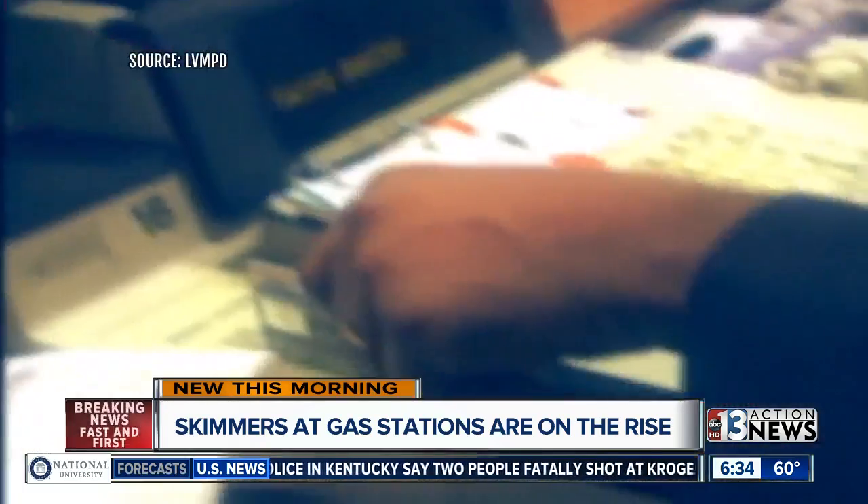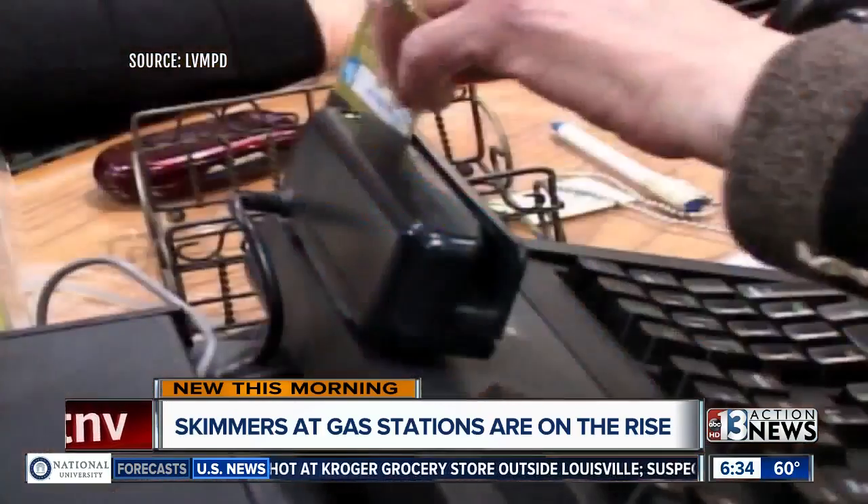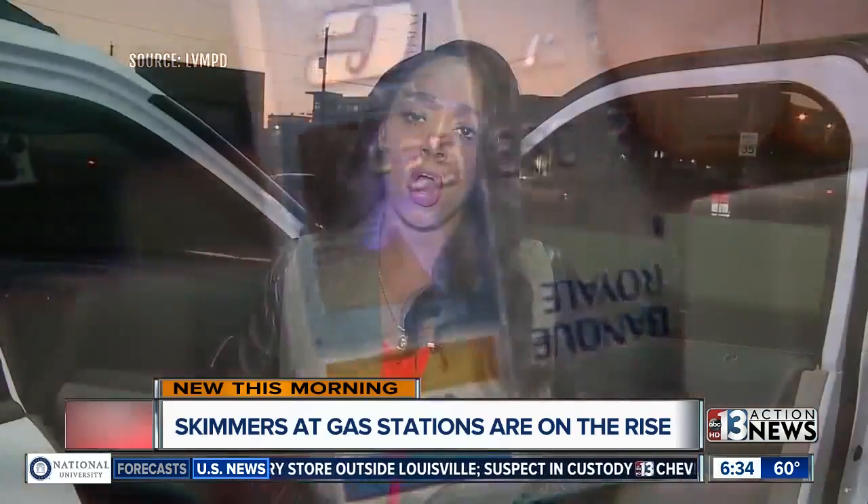Detective Gray says residents should use a credit card rather than a debit card whenever possible, because credit cards are not linked to your cash and offer more protection against fraud.